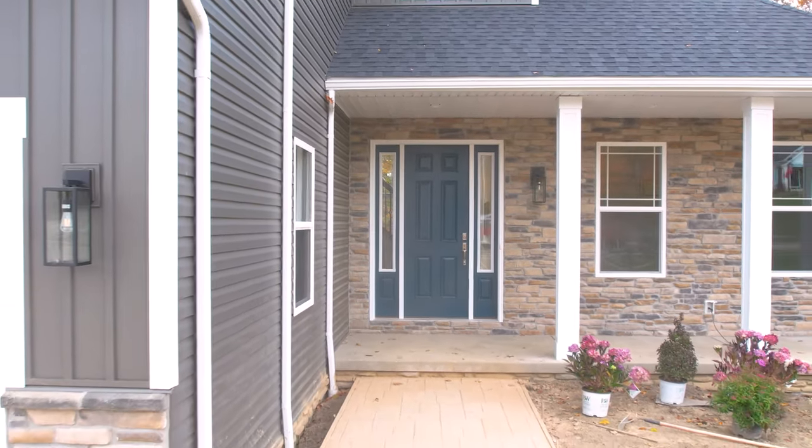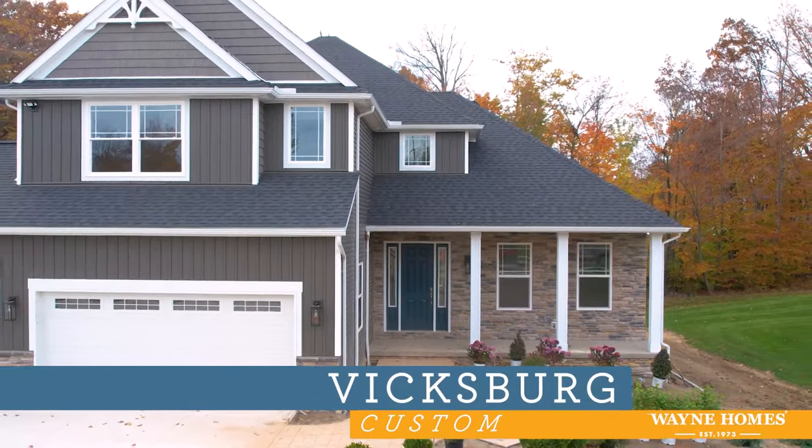Thank you for watching this virtual open house video of our floor plan, the Vicksburg.